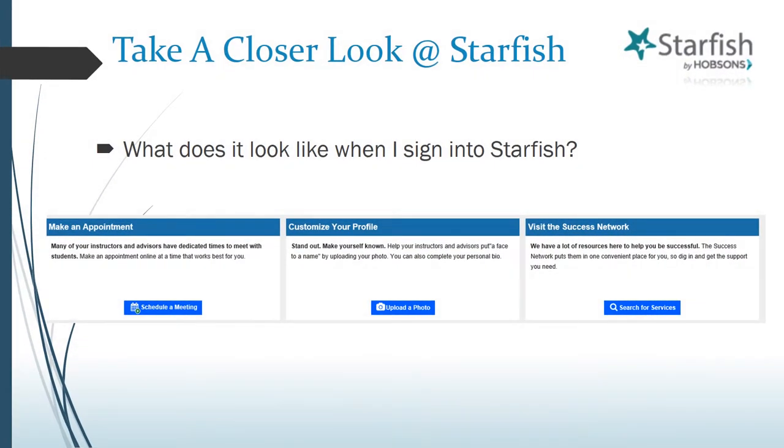When you first log into Starfish, three options are highlighted to get your attention. They are: make an appointment, customize your profile, and visit the Success Network. So let's look at all three.